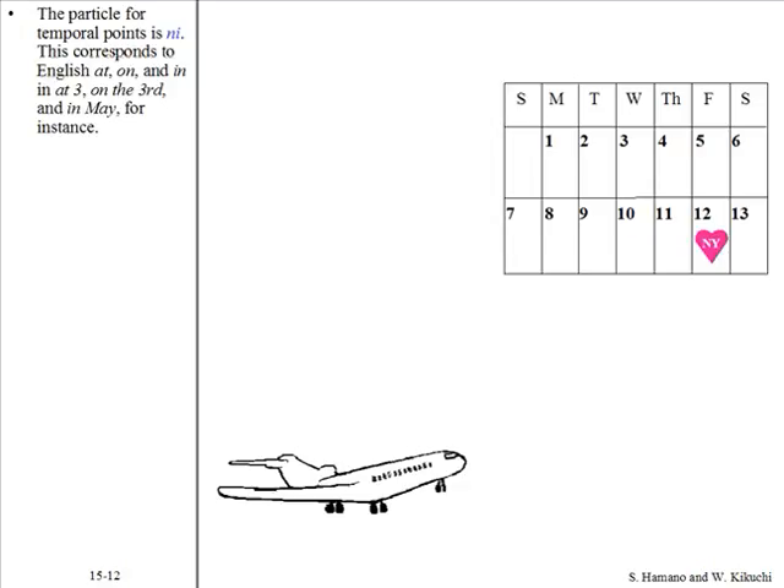The particle for temporal points is ni. This corresponds to English 'at,' 'on,' and 'in' — for instance, 'at 3,' 'on the 3rd,' and 'in May.'